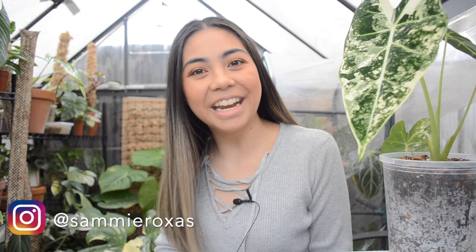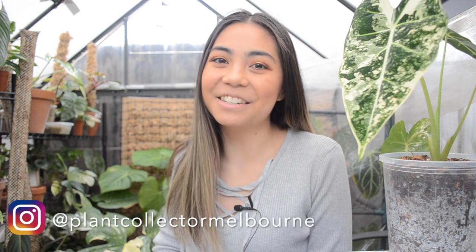Hello, my beautiful plant people! How are we today? Welcome back into the greenhouse. If we haven't met already, I am Sam, your plant collector in Melbourne.